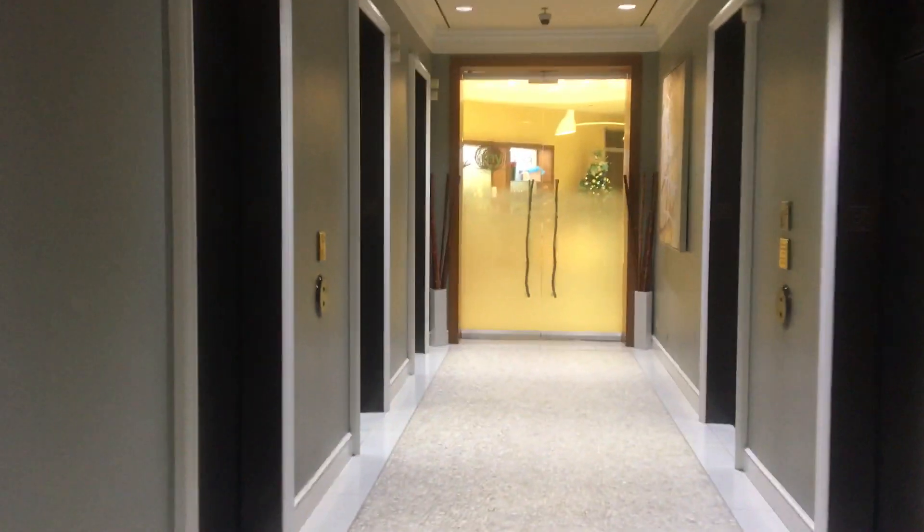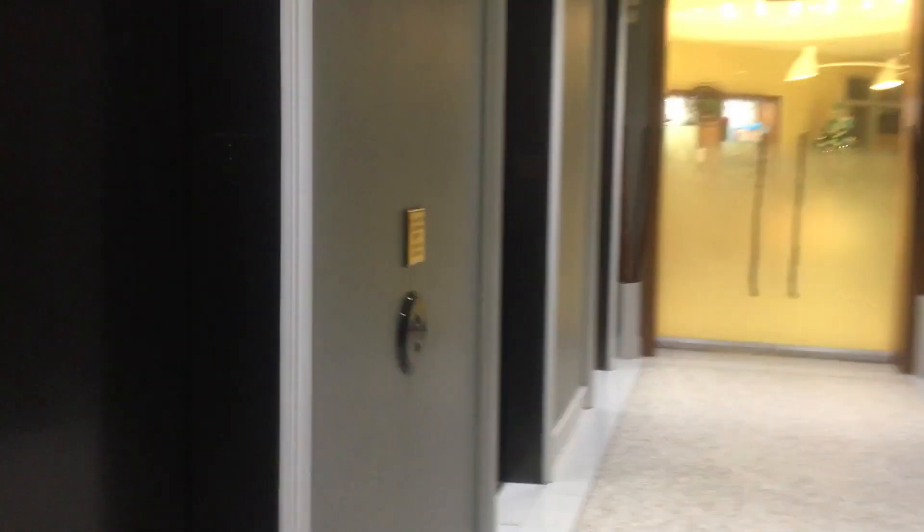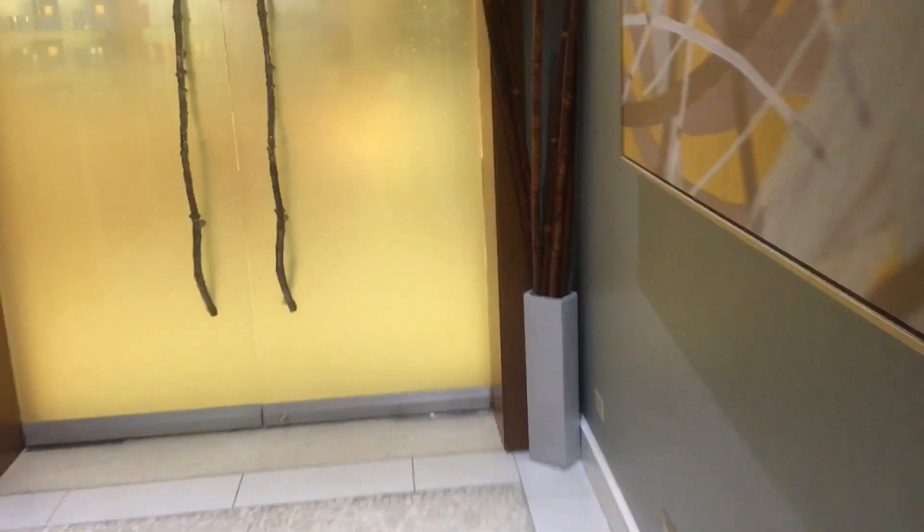These will be the elevators at the Fairmont Hotel in Chicago, Illinois. They're very late Lexans, installed in 1987.